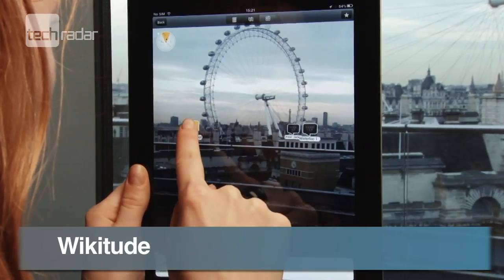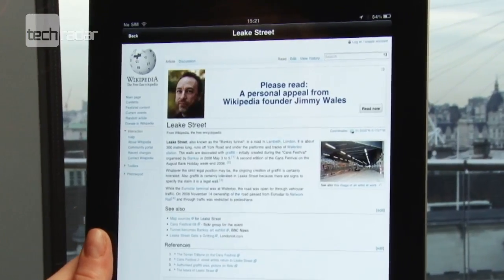Wikitude found all the major landmarks in our vicinity and pointed us to the relevant Wikipedia pages for more information.